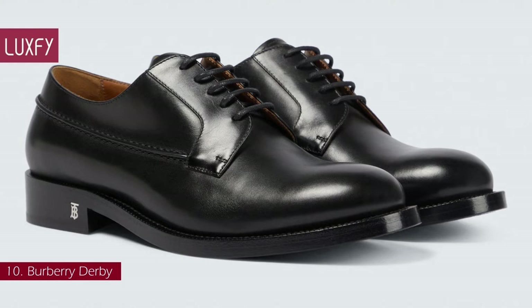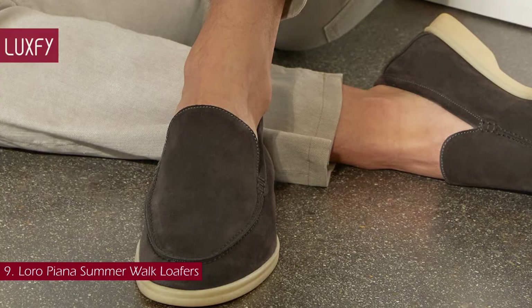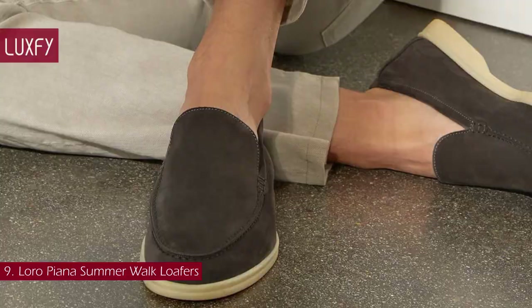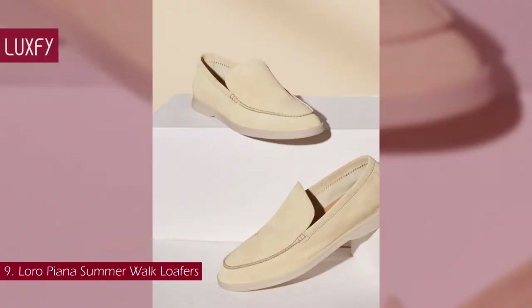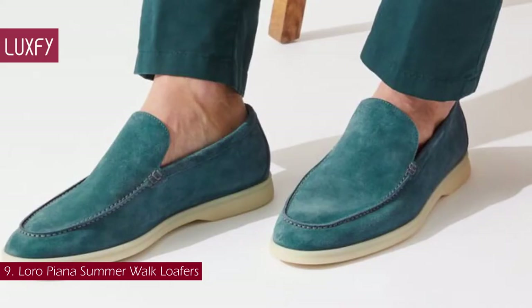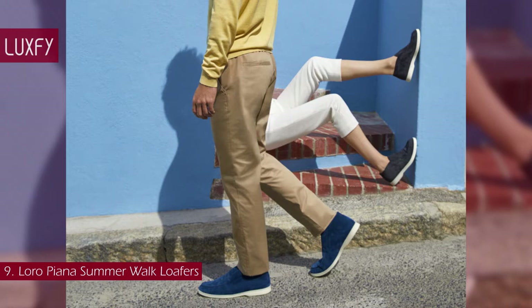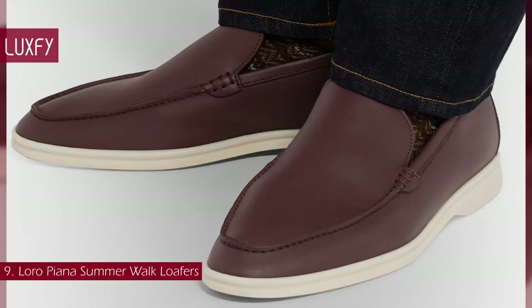Number 9: Loro Piana Summer Walk Loafers. Aptly dubbed Summer Walk, Loro Piana's loafers are light, breathable, and comfortable — the ideal warm-weather footwear. They are made from supple leather and set on sailing-inspired rubber soles that have a space for you to sign your name. This is the kind of shoe you will wear when traveling, so you can leave the flip-flops and trainers at home. Comfortable and stylish, this Italian shoe is perfect for summer. It is sold for $995.